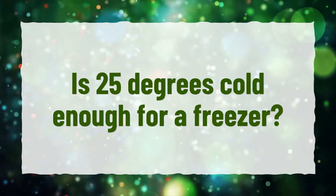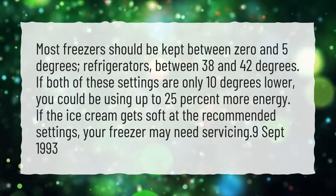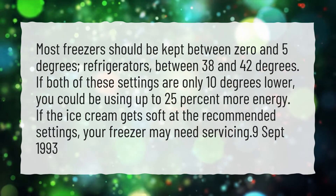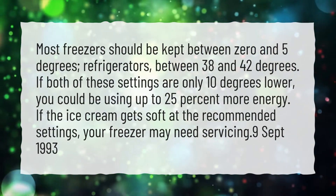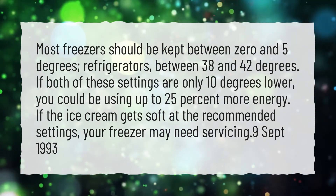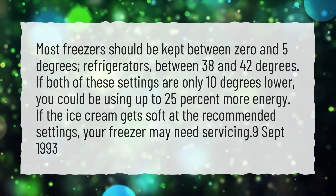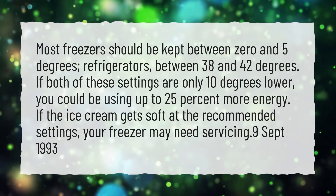Is 25 degrees cold enough for a freezer? Most freezers should be kept between 0 and 5 degrees. Refrigerators between 38 and 42 degrees. If both of these settings are only 10 degrees lower, you could be using up to 25% more energy. If the ice cream gets soft at the recommended settings, your freezer may need servicing.